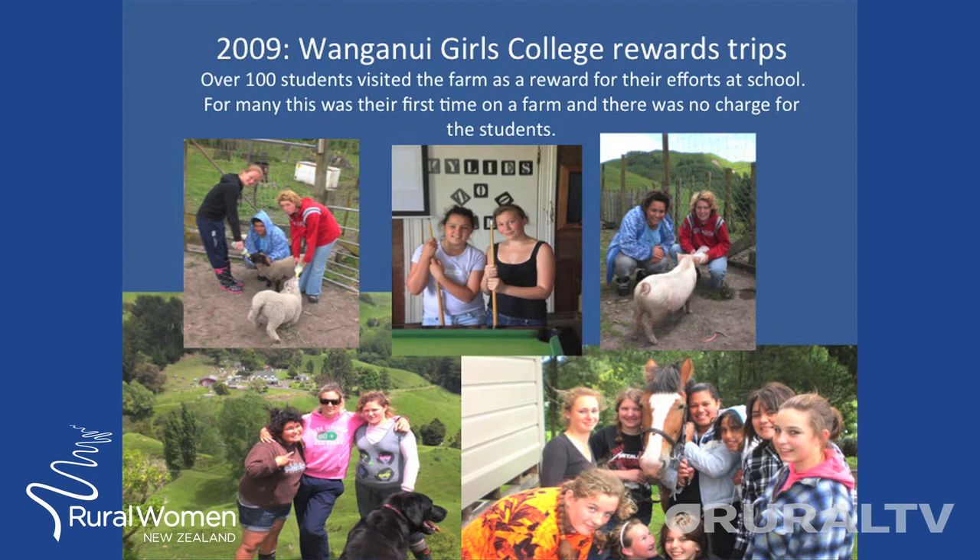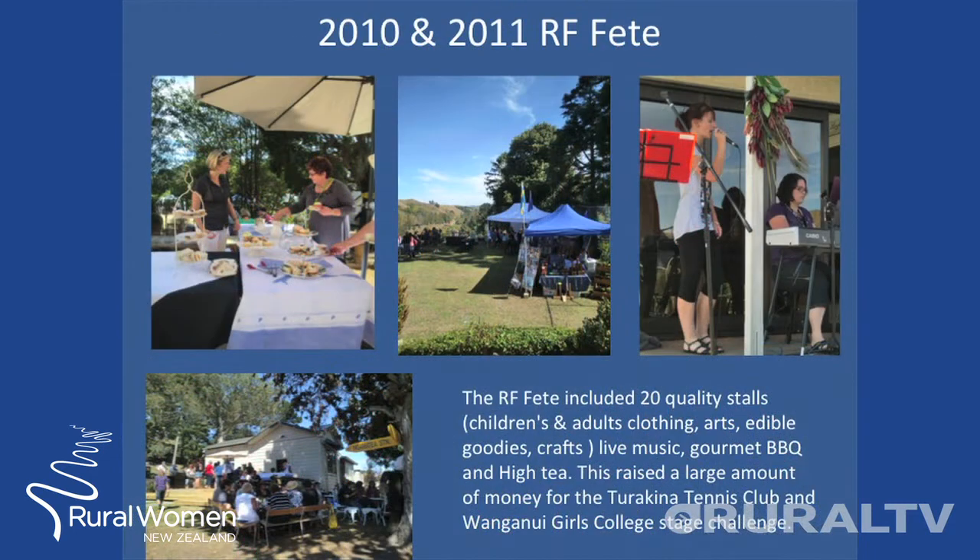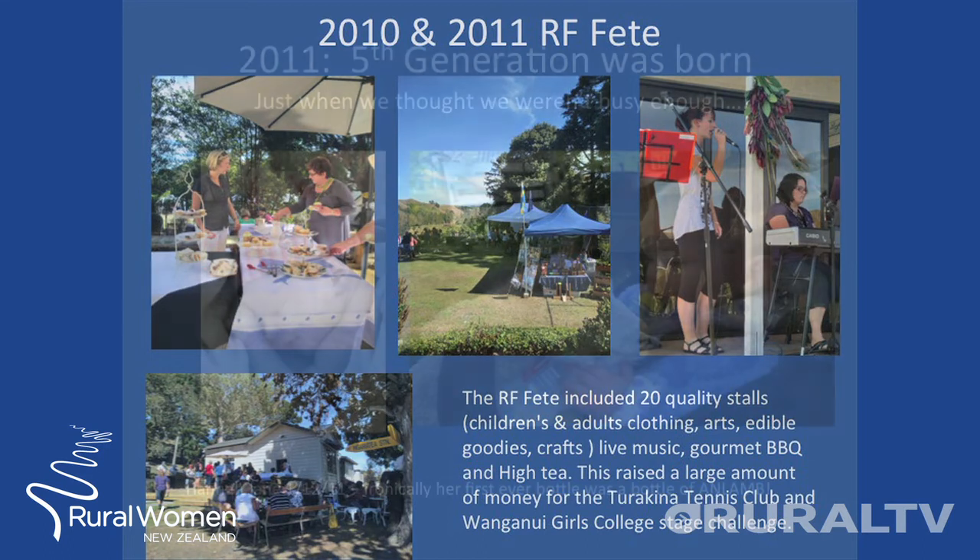I began the Speech Bubbles networking evening in 2011, where women gather for a glass of bubbles and get the opportunity to listen to an inspiring speaker. In 2009, as a PE and health teacher at Whanganui Girls College, I gave the opportunity to 100 of my students to come out to the farm — many of them had never visited a farm before, which was a great opportunity for them being a decile 3 school. In 2010 and 2011, we hosted and organised the Rangitiki Farmstay Fete, with 20 quality stalls, a gourmet barbecue, and raised a substantial amount of money for both the Turrakeena Tennis Club and the Whanganui Girls College Stage Challenge crew.